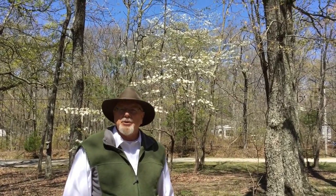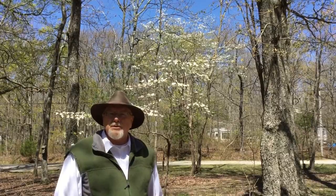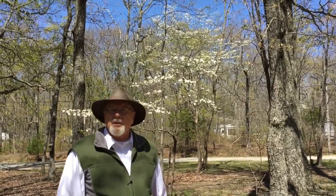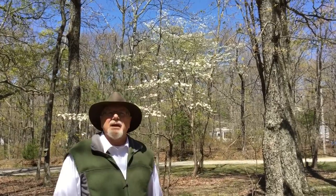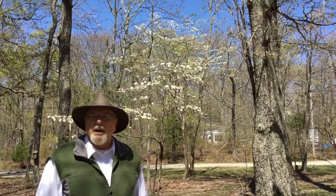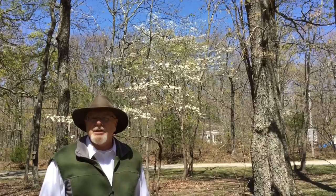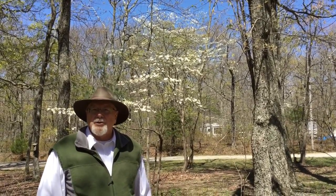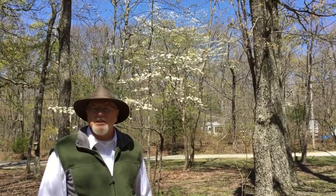Hi, I'm Frasier Douglas, the avid tent camper, and it's a beautiful spring day in April of 2016. Ava and I are walking around Monte Sano State Park, and I thought I would talk about how to select a good campsite in a popular campground during the peak camping season.